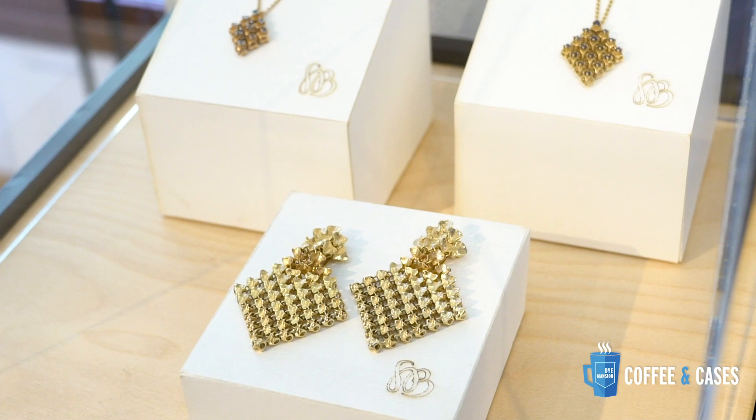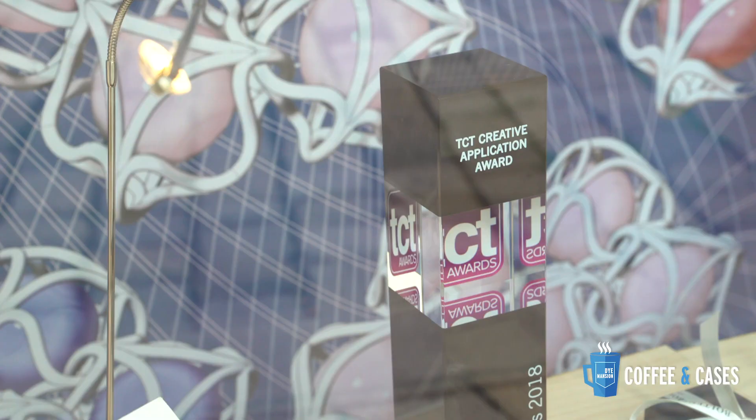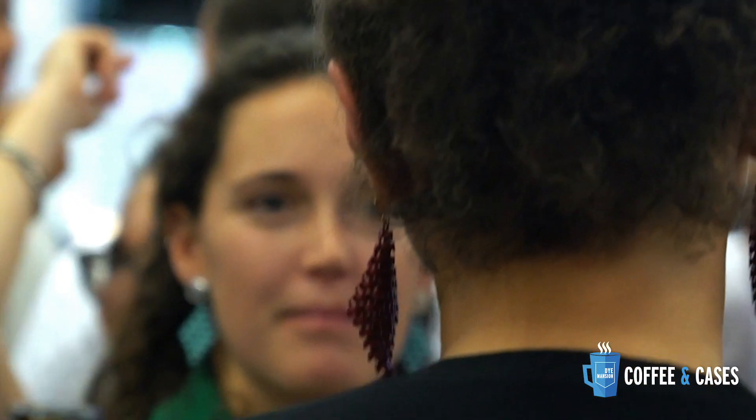I'm Marie, nice that you're here today. With Boltenstern, we are the world's first company to directly print fine jewelry collections in 18k gold and silver. We are aiming to bring innovation to every aspect of the fine jewelry business, from the design to the production, up to the customer experience.